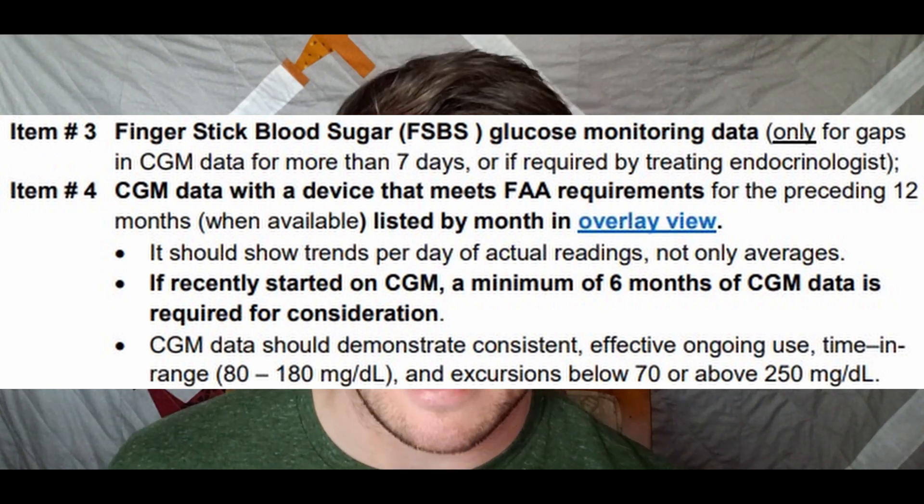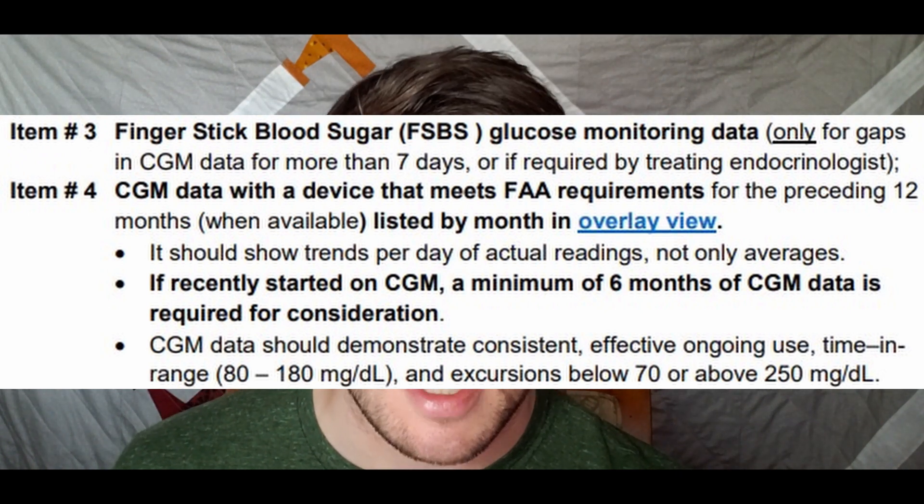Item number three: your blood glucose data from the last 12 months, or if you have a CGM, that data. There are specific requirements the FAA will want to see in that data sheet. They require an initial six months at least of CGM data. If you only have six months of CGM data, you need to provide the preceding six months of finger stick blood test data. The data should demonstrate consistent and ongoing use — they are looking for time in range from 80 to 180, and any excursions below 70 or above 250.